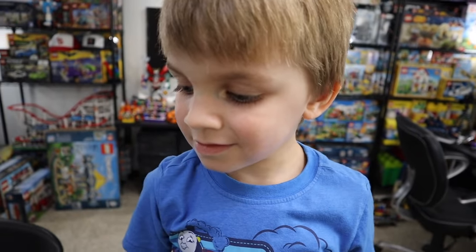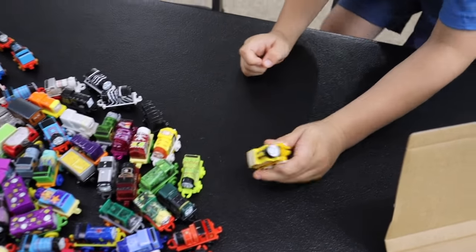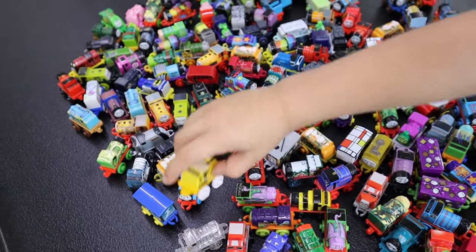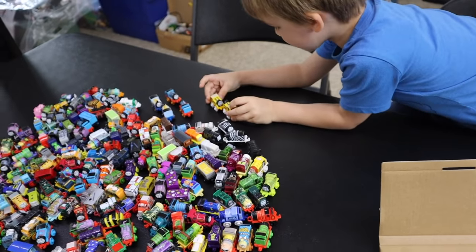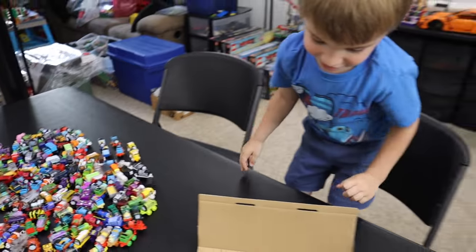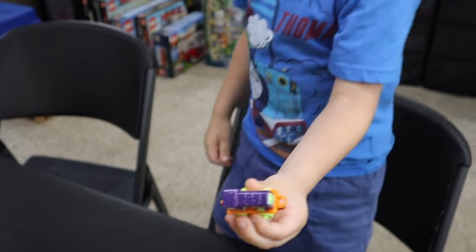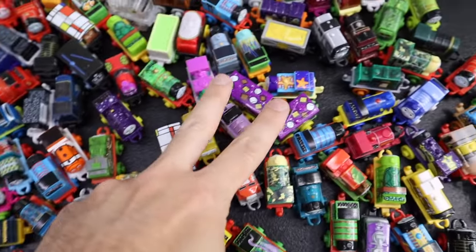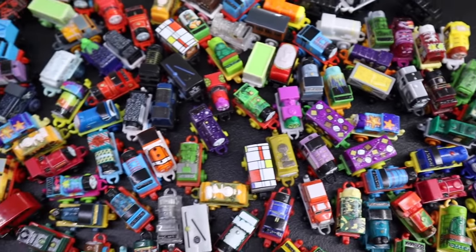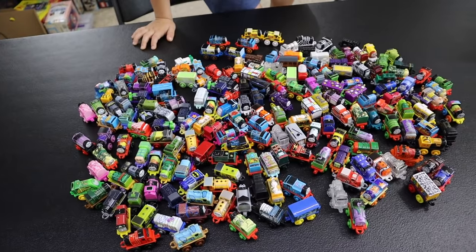Are you upset that you're getting doubles, or are you okay with it? I'm okay. This one — it's Thomas. We have one. We're just going to put them in the matching line. That one looks familiar to me, I think we have that one. I see doubles we already have in here — two doubles side by side.